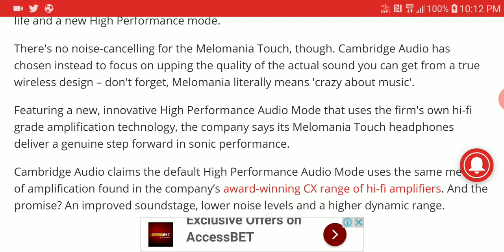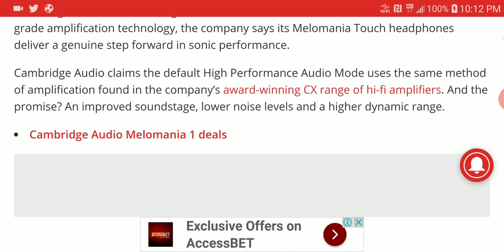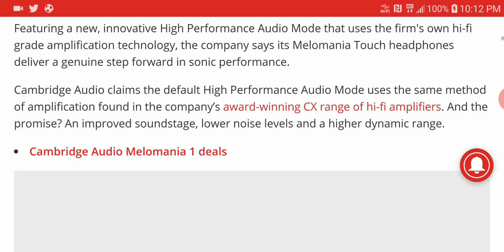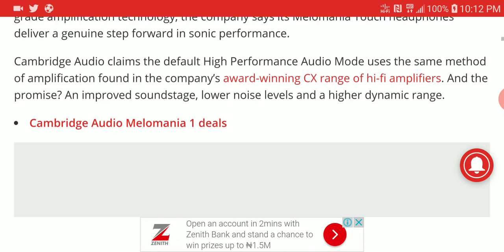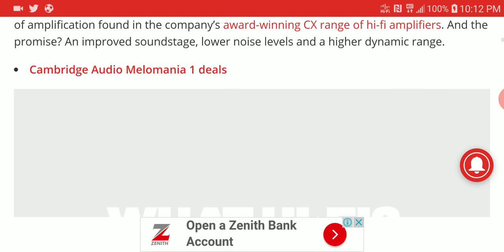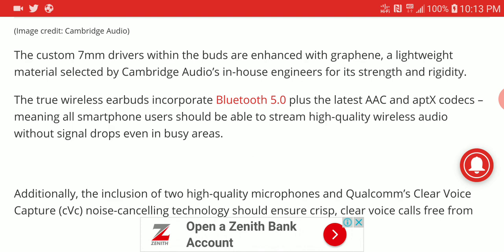It's also high-performing in its audio capability. The earbud itself looks really nice compared to other options on the market. It has an audio mode that uses the firm's own hi-fi grade amplification technology, which helps deliver sonic performance comparable to wired earphones. They've improved the soundstage on this model, and it features a 7mm custom dynamic driver made from graphene that produces very good low frequencies as well as detailed highs and mids.